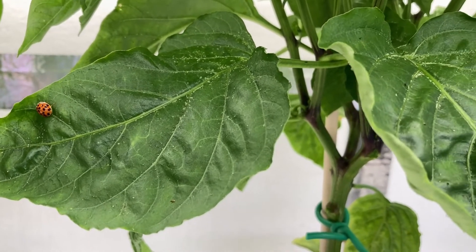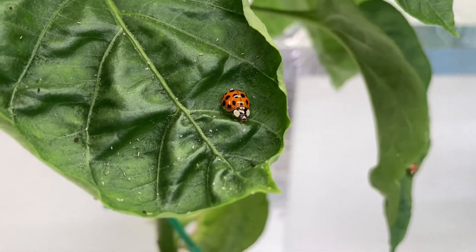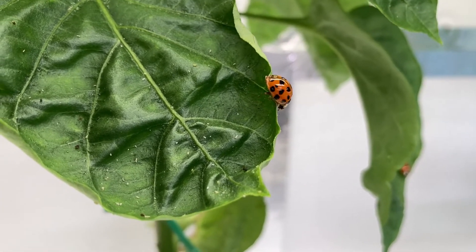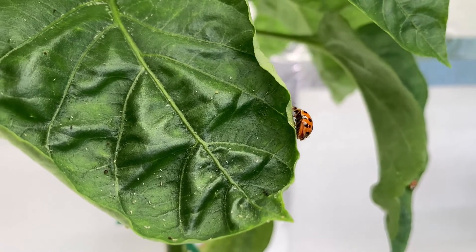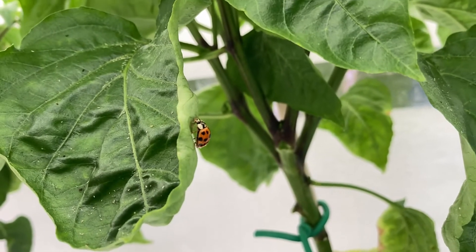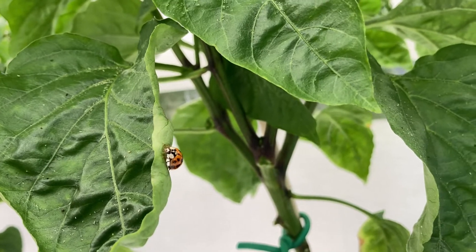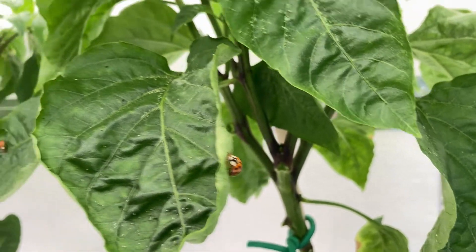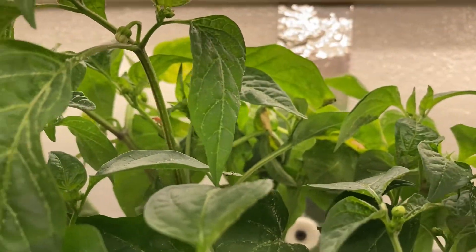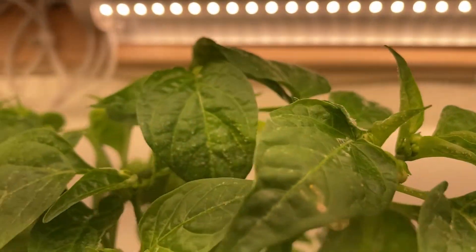This one will do it for us right here. I know people usually look at Asian lady beetles as being a nuisance, but in the garden they're a friend, not a foe. They must like it here because they're doing a good job — you can see all the white specks still on here.